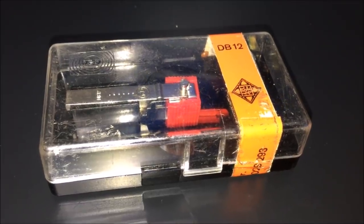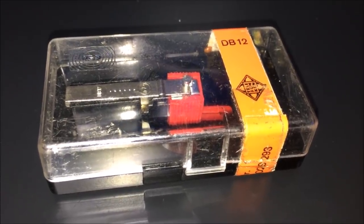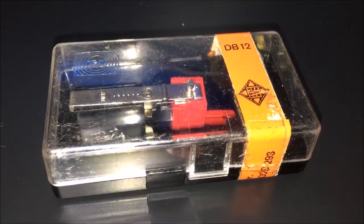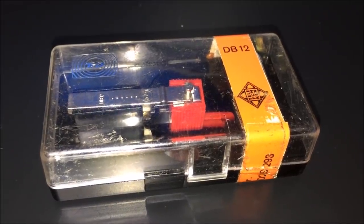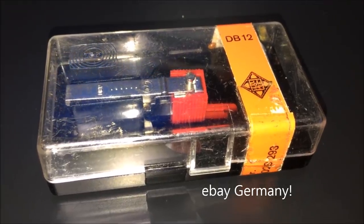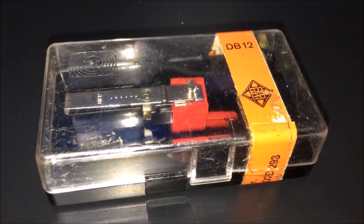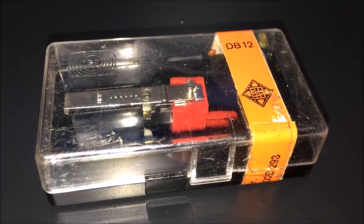Another small hurdle was finding a replacement stylus for this machine, since the one it came with happened to be bad. Somebody was selling one on eBay, so I was able to pick up a brand new cartridge and stylus for this machine. It came in this really groovy little jewel box.